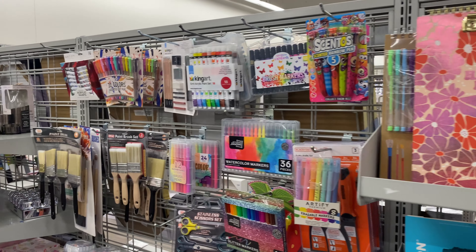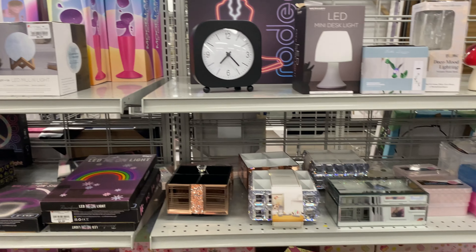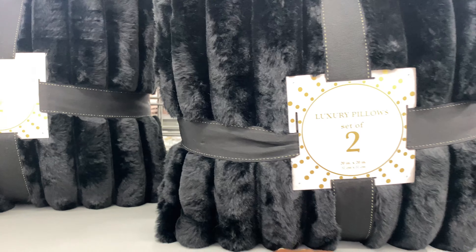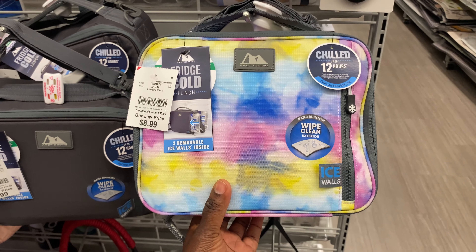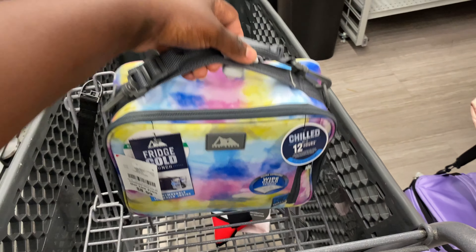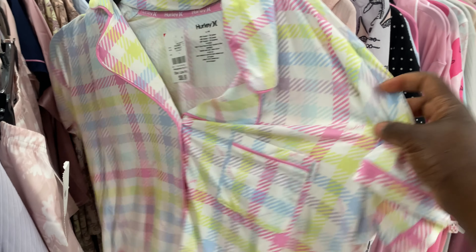For the sneaker heads they got some artwork in here. They have this one, and they have this one — Jordan 1s artwork, $19.99. My niece will love this Stitch one, $19.99. They have some more sneaker artwork, Mario, Bride of Chucky, and fashions for the girlies. More Stitch, more sneaker head art, and they have this one with all the glitter.